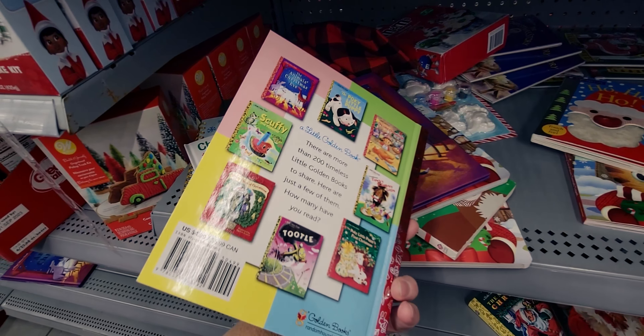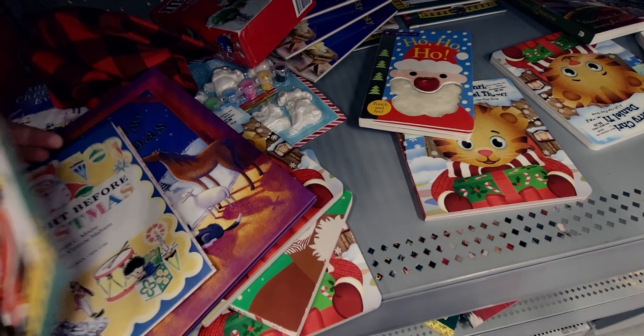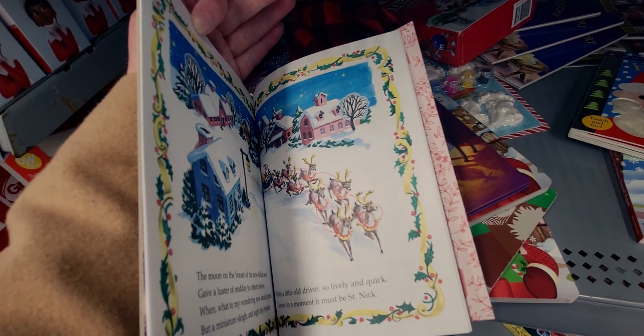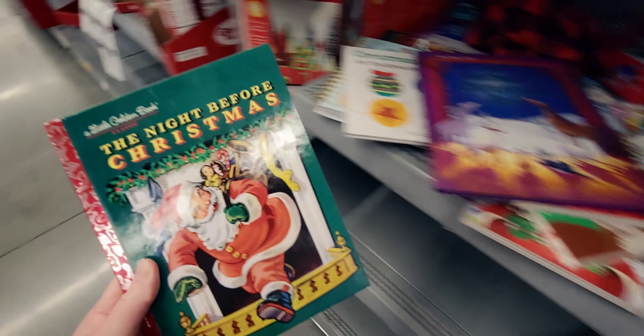The Night Before Christmas Little Golden Book — normally $4.99 — has such cute vintage-looking graphics inside. I have to get that. It is so precious.